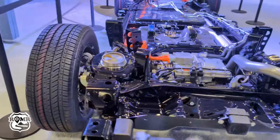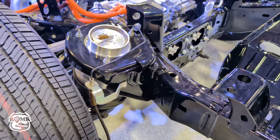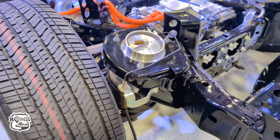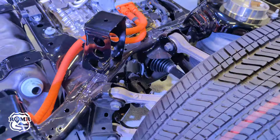Hi guys, welcome to the Texas Auto Show here at the Texas State Fair. A car we're really interested in — a car you're interested in, because it's been one of our most popular videos — is the upcoming Ram Charger.